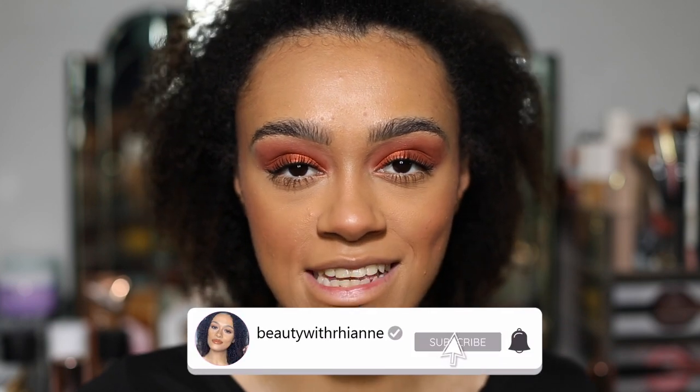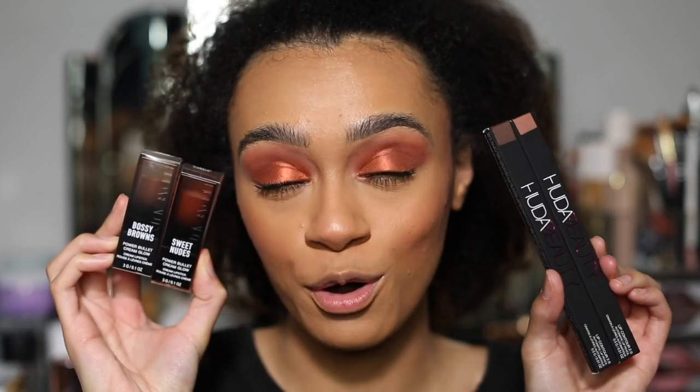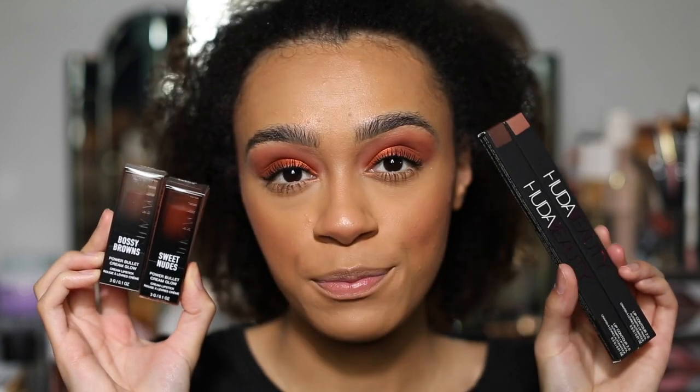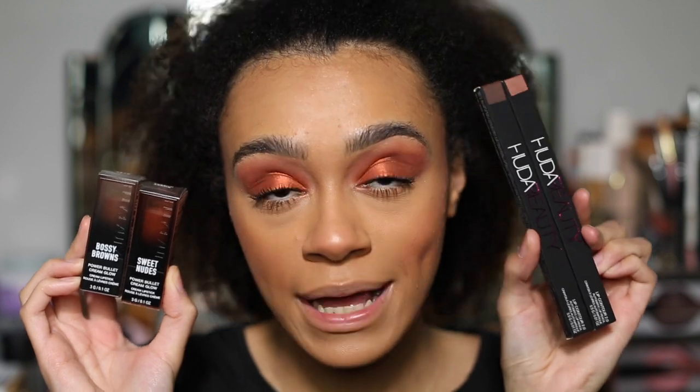Hey guys, welcome back to my channel. Today we have a very exciting video — we are going to be trying and testing the brand new Huda Beauty Power Bullet Cream Glow Lipsticks. I am so excited for these, and not only the cream lipsticks but the lip contours as well. This is Huda Beauty's Lip Contour 2.0 Automatic Lip Pencil.